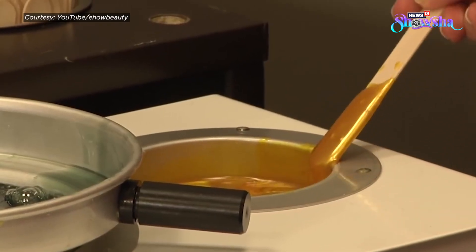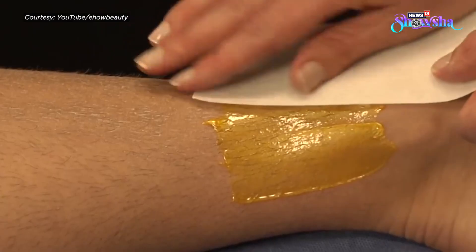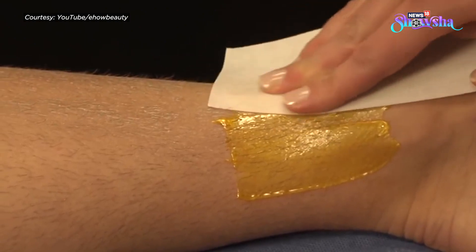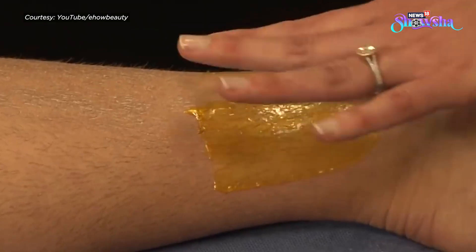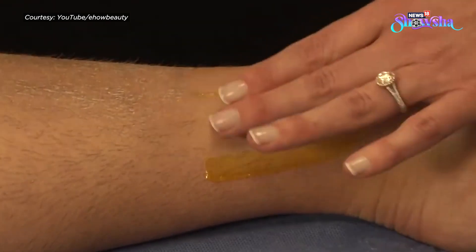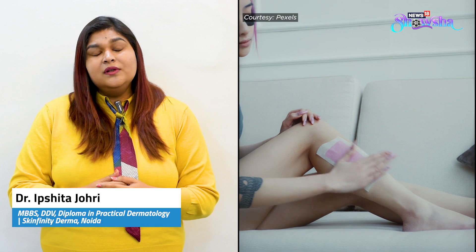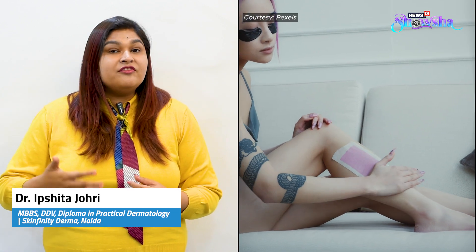Waxing is something that we all have done and have experience with. Once you do the waxing, the hair goes away from the root and therefore the growth happens more delayed. This is also a method in which your external dark skin and dead skin gets cleared off, which is why we get smoother skin. This is why many people love sticking to waxing, although it has to be repeated every month.